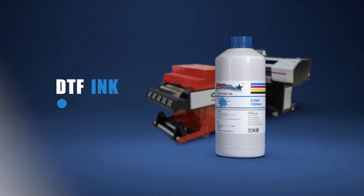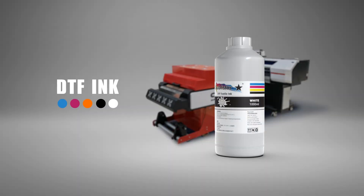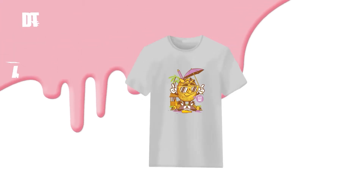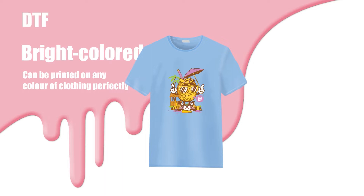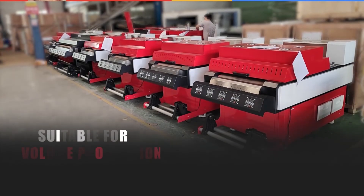Unlike DTG technology, which works only on cotton fabrics, and sublimation, which works only on polyesters, DTF is suitable for white and dark textiles, regardless of any kind of colors. It is quickly becoming one of the most popular technologies for textile printing.